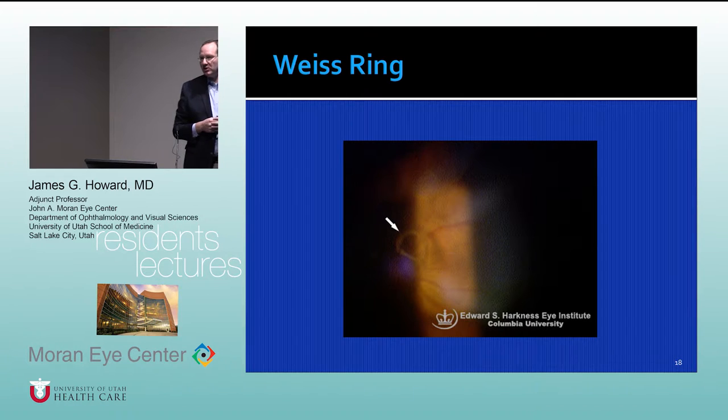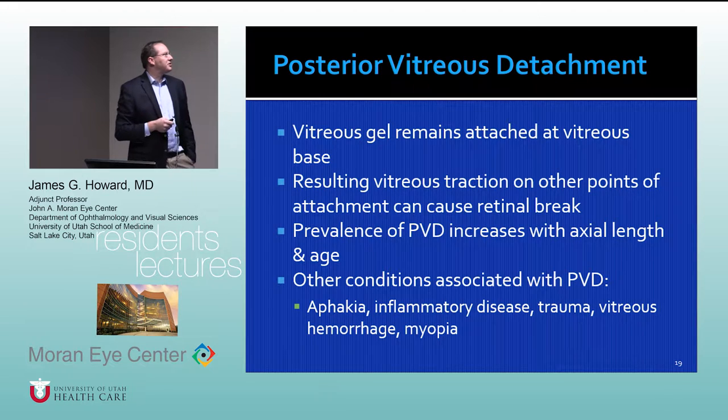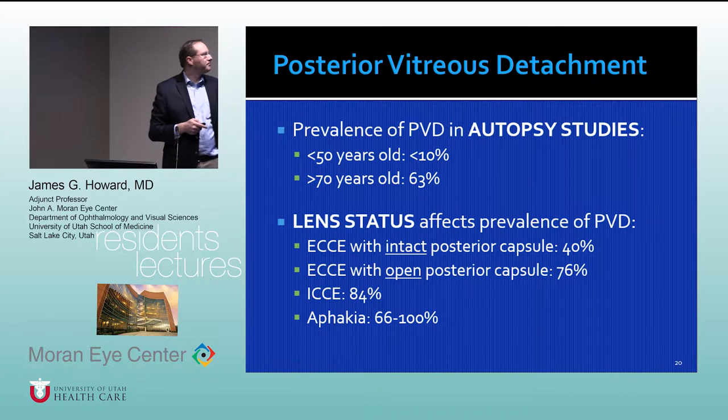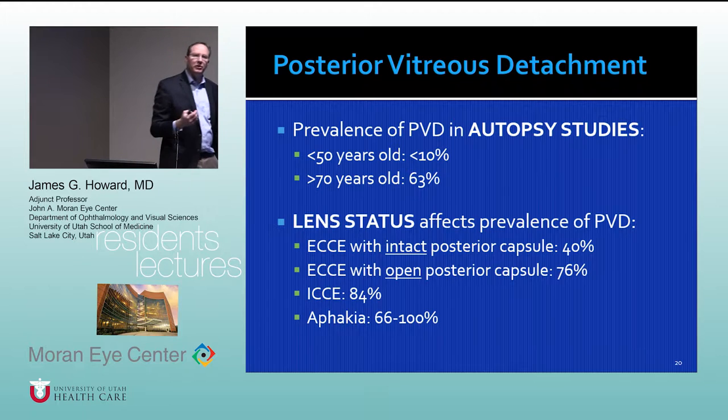You can determine whether there's a posterior vitreous separation with echography — ultrasound of the eye to see if the vitreous is separated posteriorly. Conditions associated with vitreous separation include aphakia, inflammatory disease, trauma, vitreous hemorrhage, and myopia. Prevalence increases with axial length and age. In autopsy studies, most people over 70 have a vitreous separation. The rule of thumb is 50% at 50 years old, 60% at 60, 70% at 70, and 80% at 80 years old.